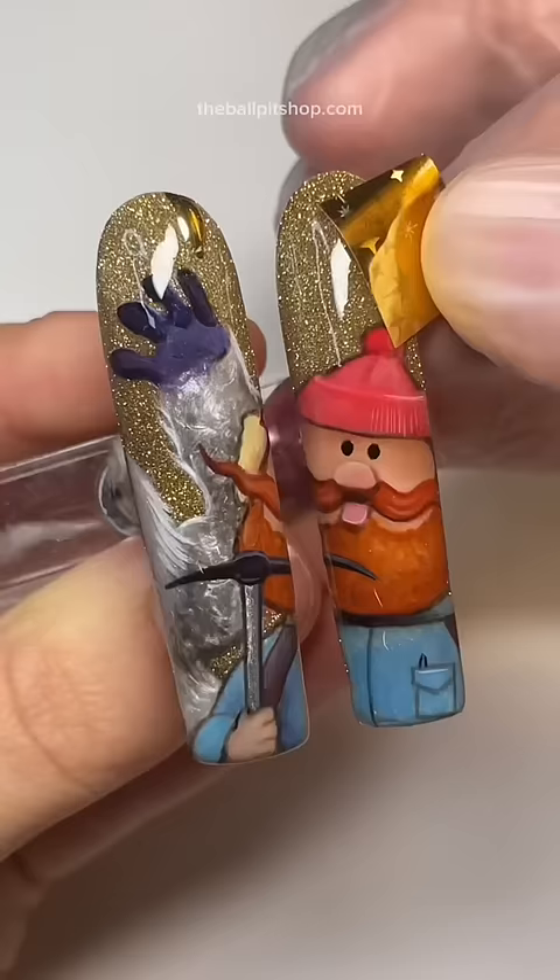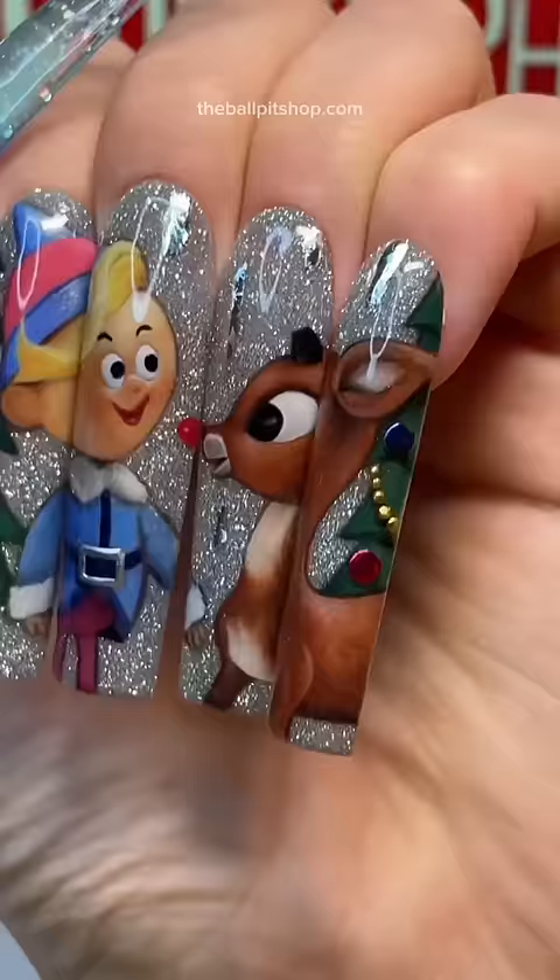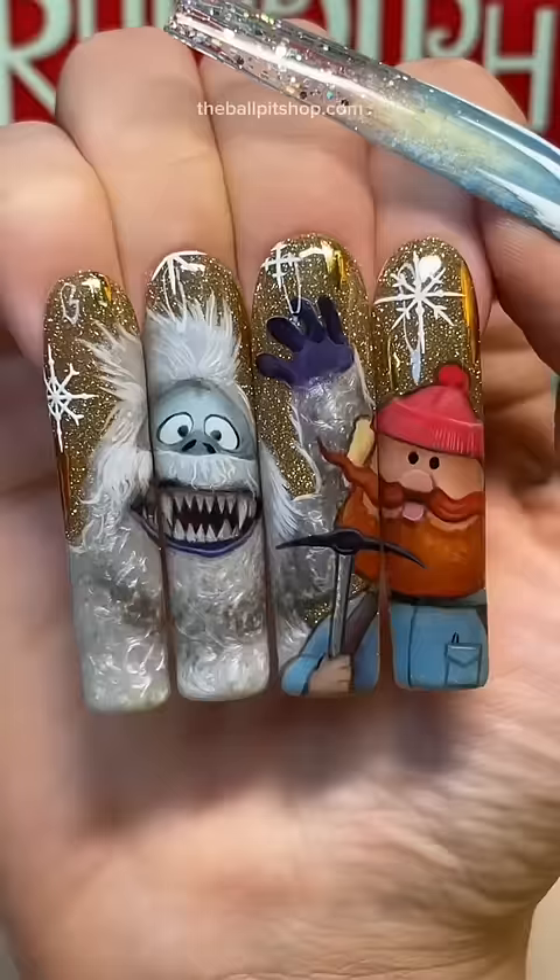Adding in some final magical holiday touches and 30 hours of work later. Look at these results. I'm obsessed. They look like actual stills from the movie. Would you pay $900 for these? Let me know what you think and follow me for more crazy nails.